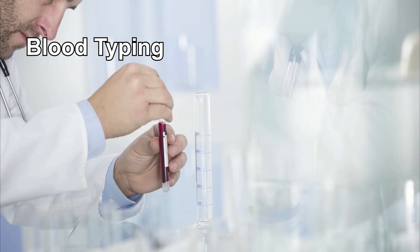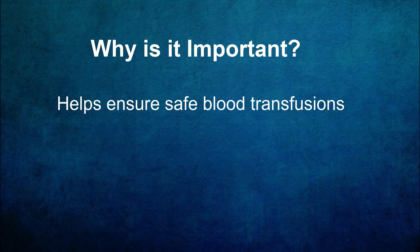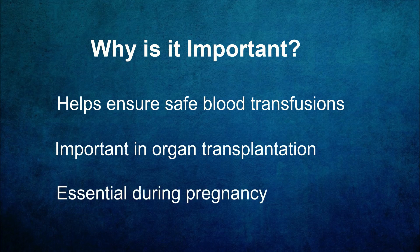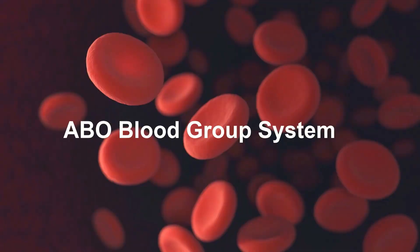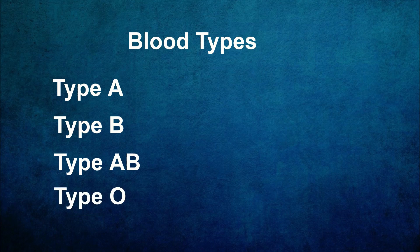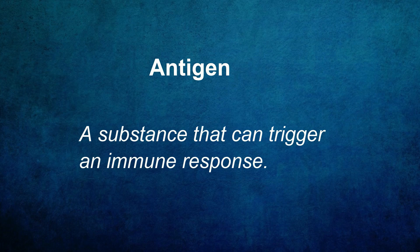Blood typing is a critical component of understanding compatibility between different individuals' blood. It helps ensure safe blood transfusions, plays a crucial role in organ transplantation, and is essential during pregnancy to prevent certain complications. The ABO blood group system categorizes blood into four main groups: A, B, AB, and O. These blood groups are determined by the presence or absence of specific antigens on the surface of red blood cells. Antigens are substances that can trigger an immune response. In the ABO blood group system there are two main antigens: A and B antigens.